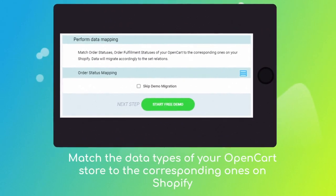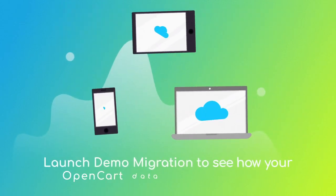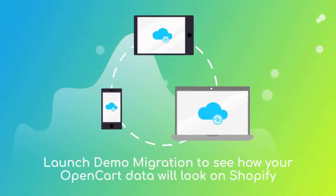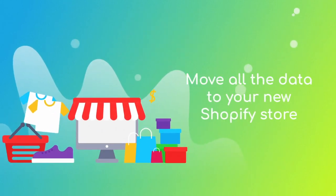Then click the hamburger button to match your OpenCart order statuses to the corresponding ones on Shopify. After checking the demo results, you're just a few clicks away from launching a full migration and moving all of your OpenCart data to the new Shopify store.